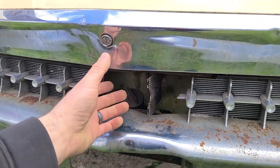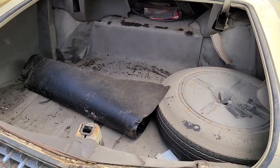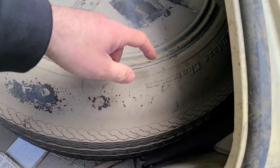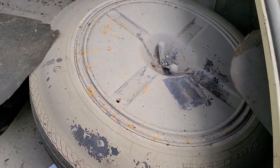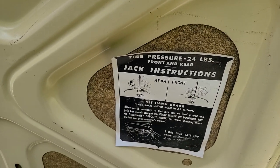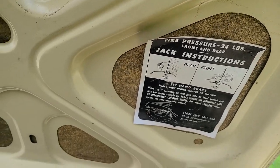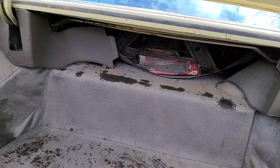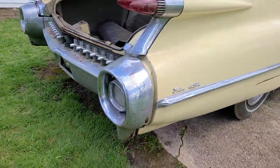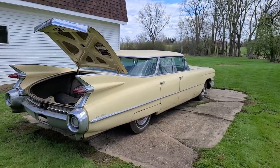The gas cap is hidden very stylishly. Opening the trunk reveals a Deluxe Champion spare tire in what looks like perfect condition, along with the jacking instructions. Overall this is a really nice car. A frame-off restoration on this would definitely be worth it — this car will be saved.